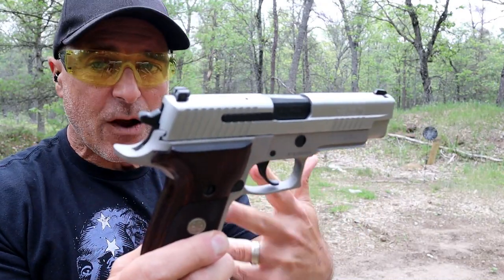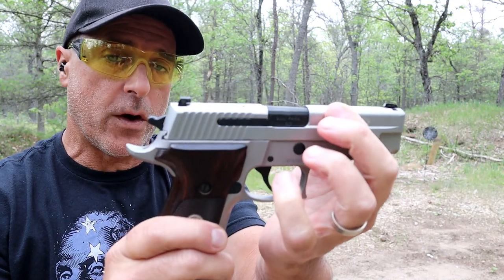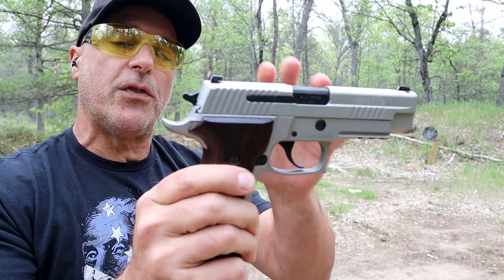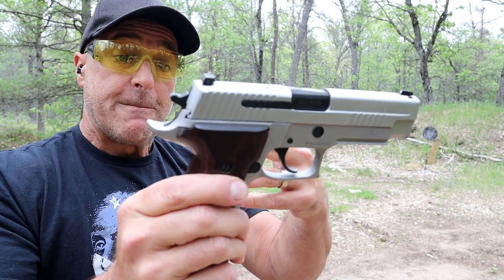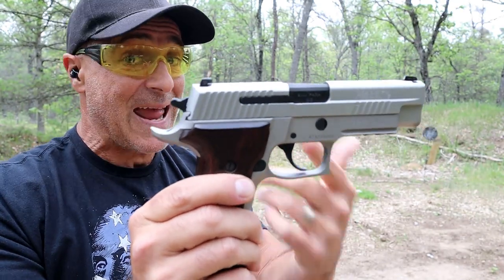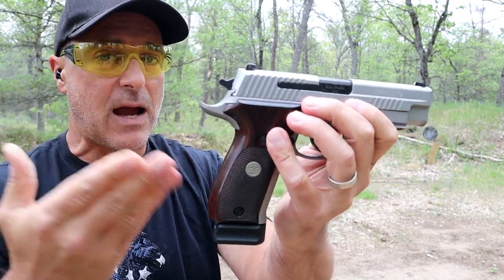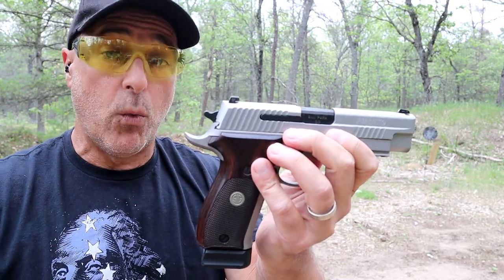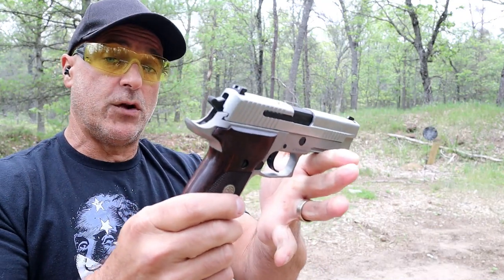The P226 is not quite in the same category in terms of steel frames. The other ones have closer to 5-inch barrels; this has a 4.4-inch barrel. But I'm trying to come up with 5 of the best, and I'm wondering if you feel this P226 would fit well into that category. It has an aluminum frame, this is the SRT short reset trigger, it's an ASE model — Alloy Stainless Elite — it's a Talo exclusive. It's a beautiful handgun, with a lot of high praises every time I bring it out.